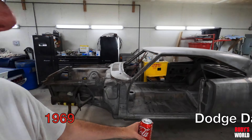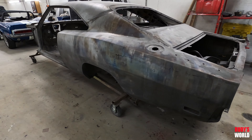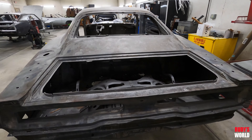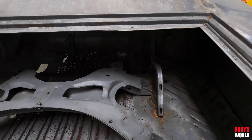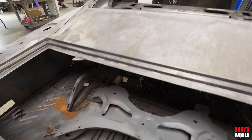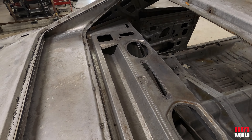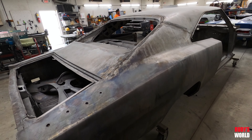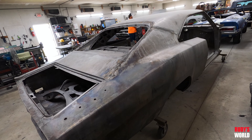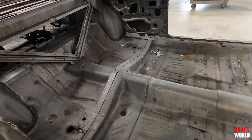Here's the black 69 Daytona that went out and got stripped. Honestly, it doesn't look too bad.